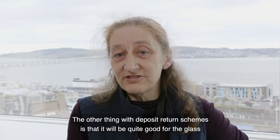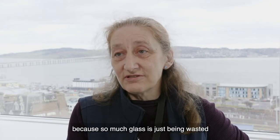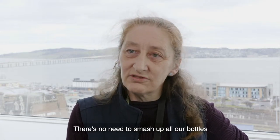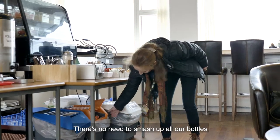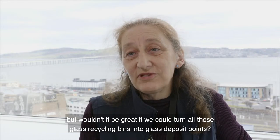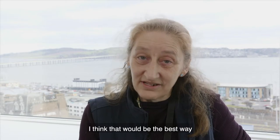The other thing is a deposit return scheme would be quite good for glass as well, because so much glass is just being wasted and glass can be reused as opposed to recycled — there's no need to smash up all our bottles. We do have glass recycling bins across campus, but wouldn't it be great if we could turn all those glass recycling bins into glass deposit points? I think that would be the best way — just turn a lot of these glass recycling bins into glass recycling machines.